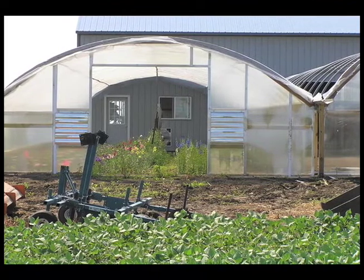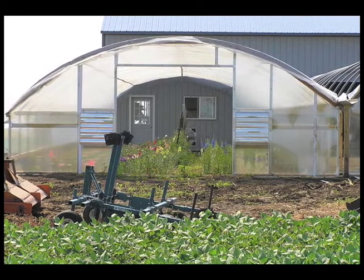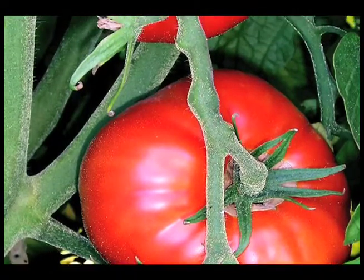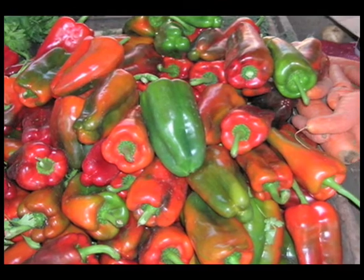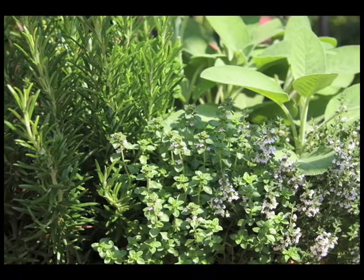It just depends on your market what kind of crops you would grow. Depending on the time of year — in the spring, summer, and fall — we're talking about warm season crops: things like tomatoes, pepper, eggplant, yellow squash, zucchini. You can grow carrots, scallions, herbs like basil, parsley, dill — all those do really well.